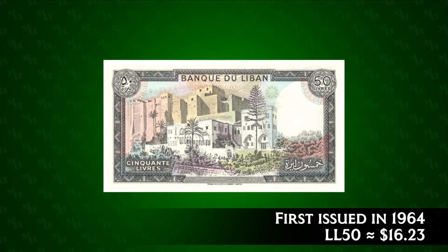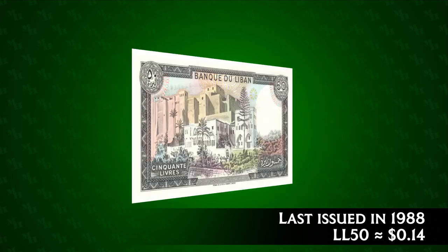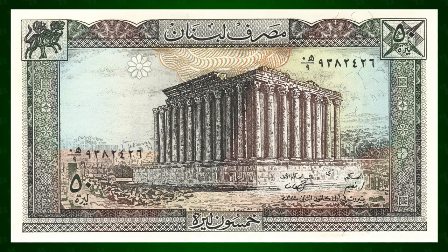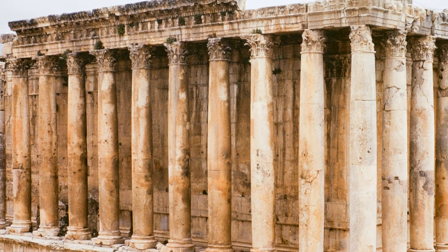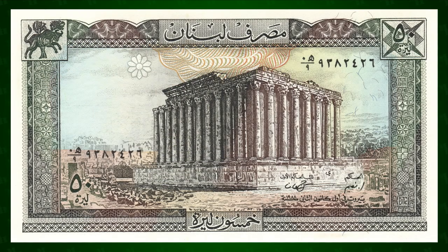The 50 pound note was issued between 1964 and 1988. In 1964 it was worth $16.23; by 1988 it was worth just 14 cents. UV designs were visible on both sides of this note. On the obverse we return to Baalbek, this time to the Temple of Bacchus. Although this temple wasn't as large as the one dedicated to Jupiter, it remains in much better condition and is one of the best preserved examples of Imperial Roman architecture left standing. A bull mosaic appears in the top left corner — bull iconography was common in the ancient world and closely associated with Bacchus.